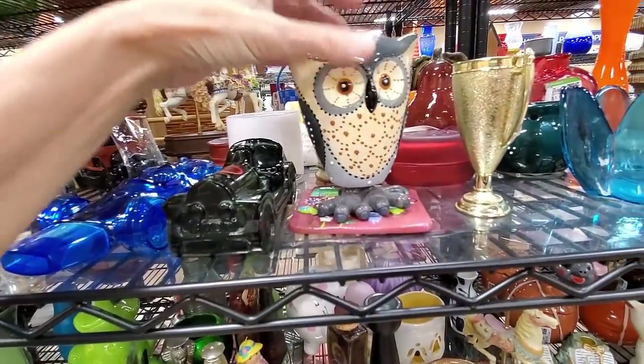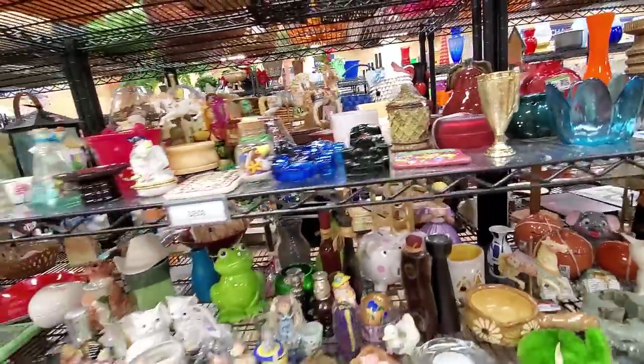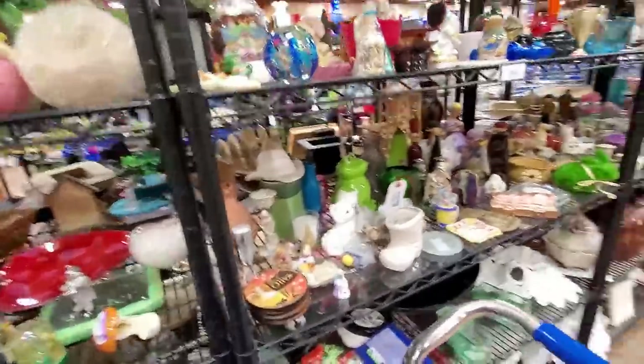I just love this guy. Look — he wobbles! He's not old, but he's definitely got the cute factor, so I picked him up.